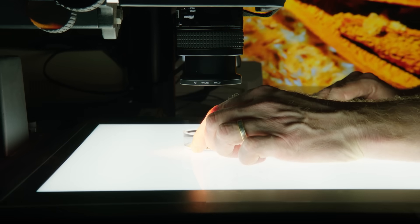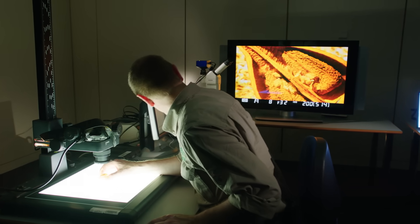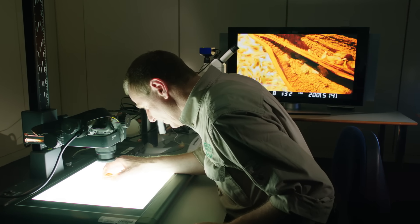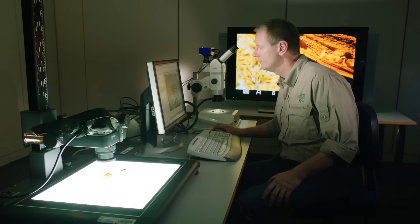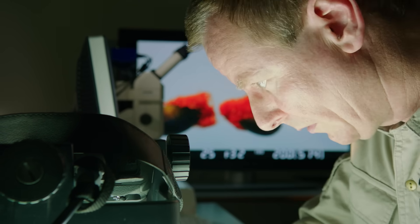New samples arrive at the seed bank every day. They are first identified and studied in microscopic detail by Chief Morphologist Dr. Wolfgang Stuppe. The latest report from Israel claims that date palm seeds have been found in King Herod the Great's Palace in Masada, and they germinated after 2,000 years. So that is possible, and this is the principle the Millennium Seed Bank is built upon — that seeds can survive for millennia if necessary.